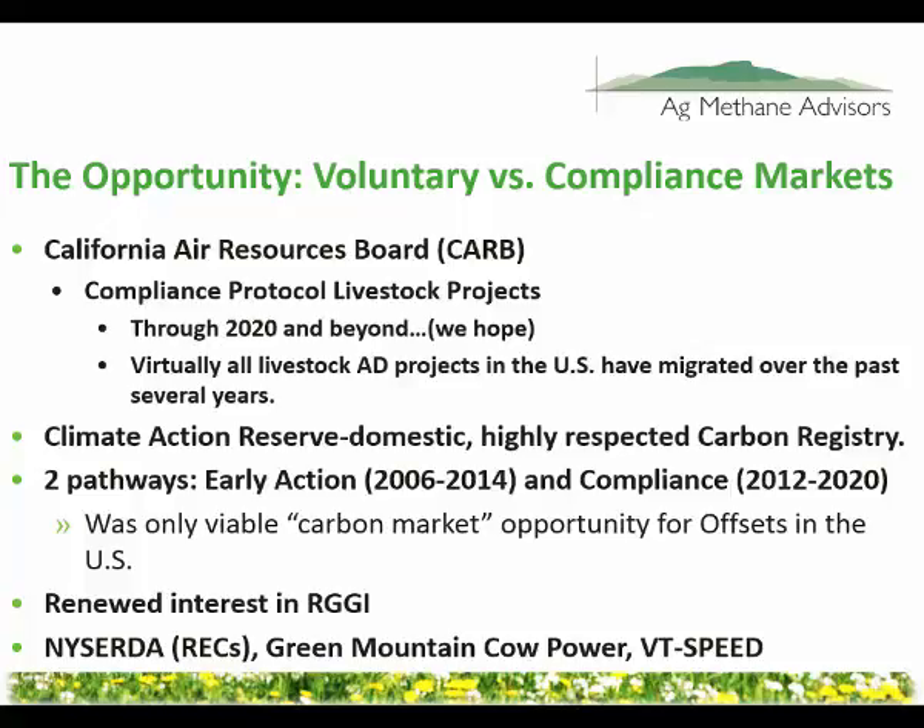In Vermont, Green Mountain Power has their Cow Power program, where farms that operate digesters get paid an extra four cents per kilowatt hour. We also in Vermont have the feed-in tariff program, Vermont SPEED. Those are other ways to monetize these benefits that in a lot of ways are a lot simpler and a lot better for farms than going through the whole rigmarole of carbon offsets, but they are limited in scope — we don't have any of those on a national level.